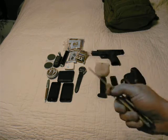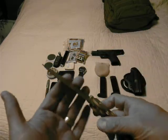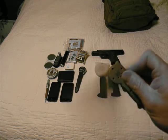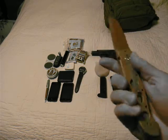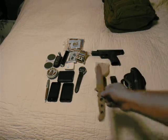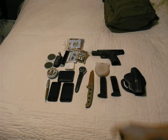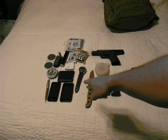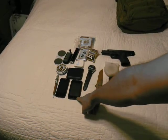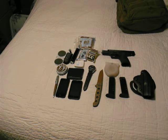I have my CRKT folder, the M16 Model 14D. It folds up quite nicely, got the fast open, and the pocket clip can go on either end if you want to move it around. That's my knife — I use that every day, very helpful. I've also got my watch.